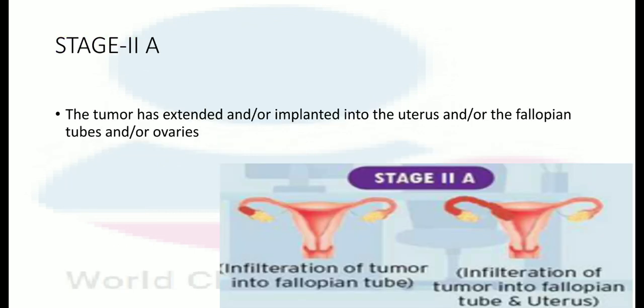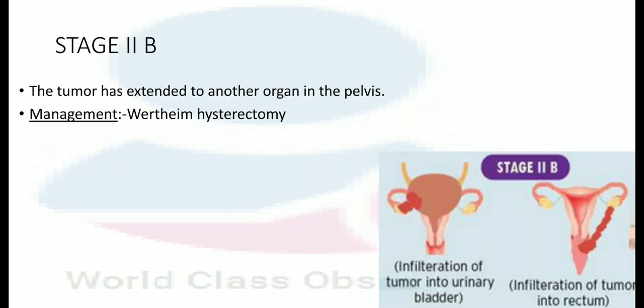In stage 2A, the tumor has extended or implanted into the uterus or fallopian tube or ovaries. In stage 2B, the tumor has extended into another organ in the pelvis. Management is by total hysterectomy.